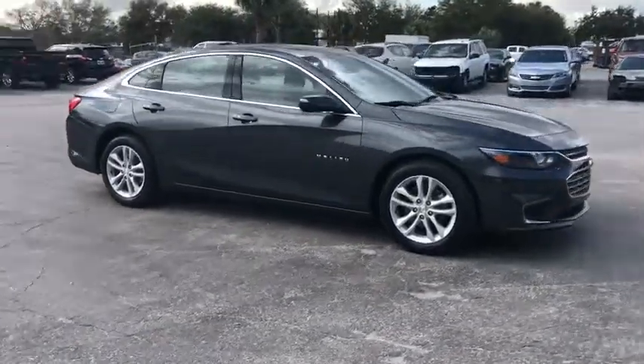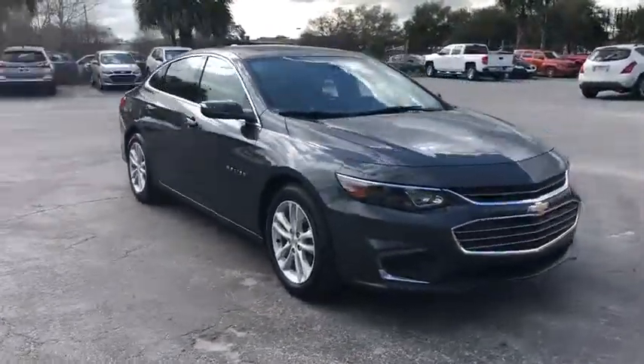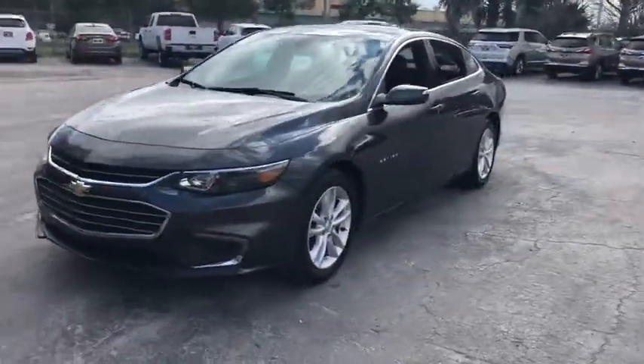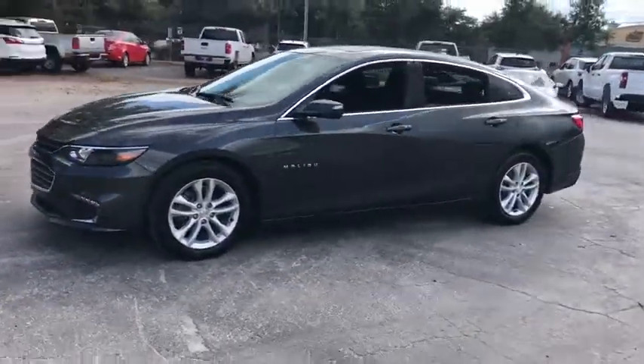The 2018 Chevrolet Malibu — a combination of performance and fuel economy. The Malibu is a great commuting car. This vehicle has less than 35,000 miles.